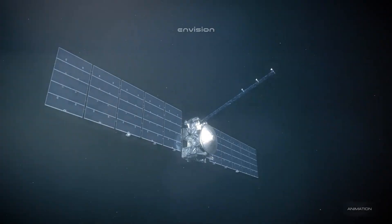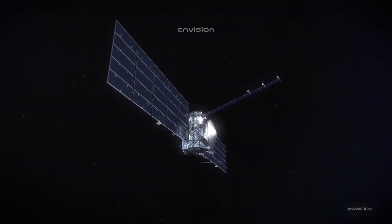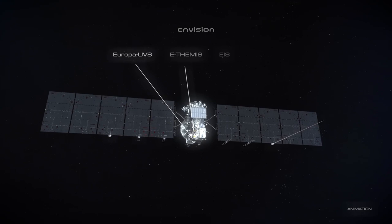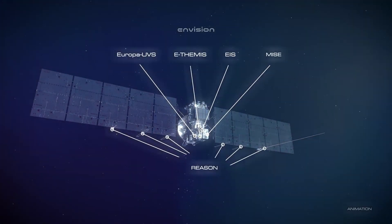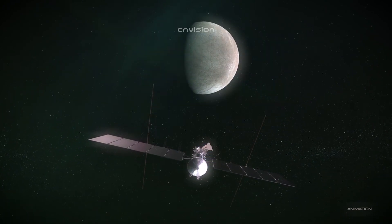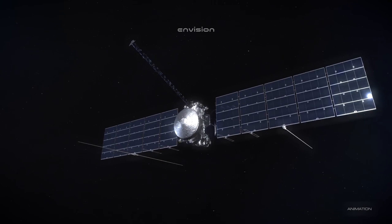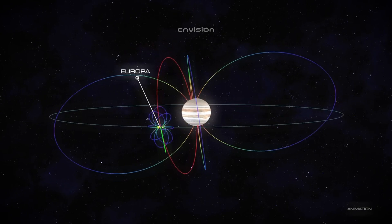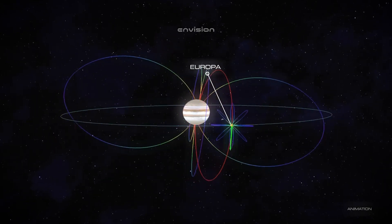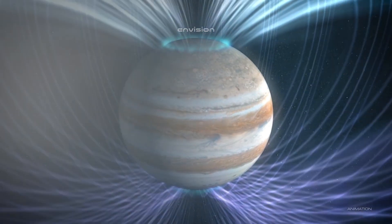Over time, simple organisms could evolve into more specialized forms of life, leading to the development of larger and more intricate life forms. However, this is purely speculative, as the harsh conditions on Europa make it difficult to predict how life might evolve in such an environment. Nonetheless, the idea of complex life existing on Europa remains a fascinating possibility, and future exploration missions will be crucial in determining its actual potential.